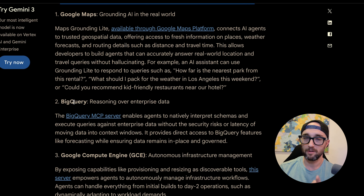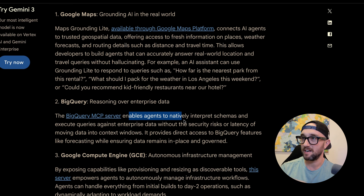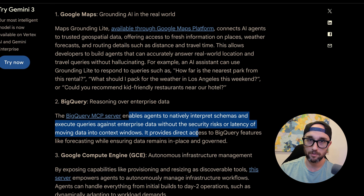We're going to try Google Maps. Look at number two — BigQuery. For all the data scientists and people using large amounts of data and copying and pasting it into ChatGPT or whatever, an official BigQuery MCP server from Google enables agents to natively interpret schemas and execute queries against enterprise data without the security risks, latency, or moving data into context windows. Essentially, whatever agent you're using will be able to talk directly to BigQuery. You won't have to pass all the data back and forth — BigQuery should only return exactly what you need. And when I think about this on the larger scale of all Google services, this shows that MCP is not going anywhere. It is only going to grow.